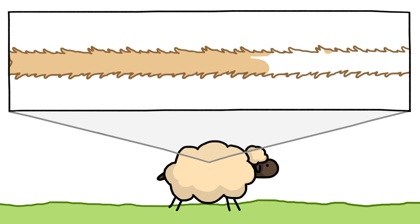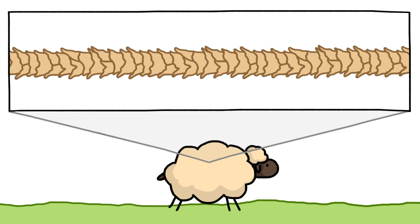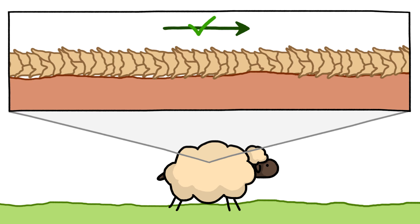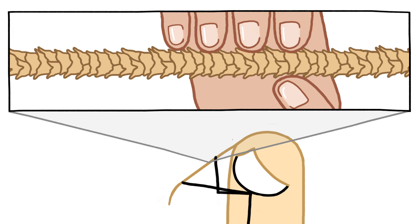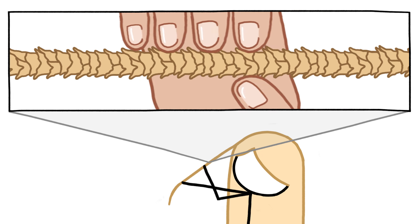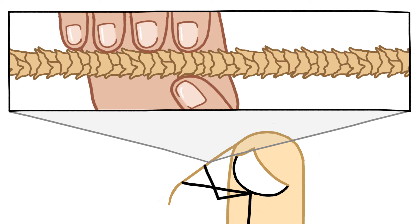The answer comes down to friction. Like all mammal hair, wool fibers are covered in overlapping scales that run the length of each fiber. These scales make it easier for the fiber to slide in one direction than the other, which is why if you grab a strand of your hair and pull it through your fingers, you'll find it moves more smoothly going toward the tip than toward the root end.